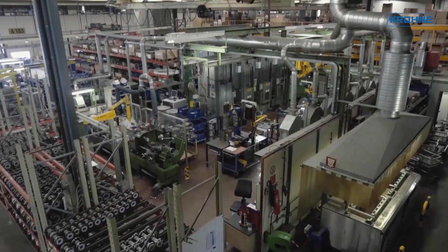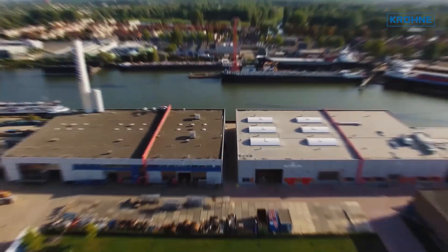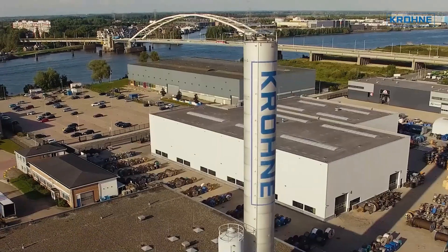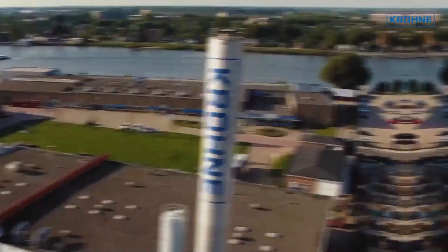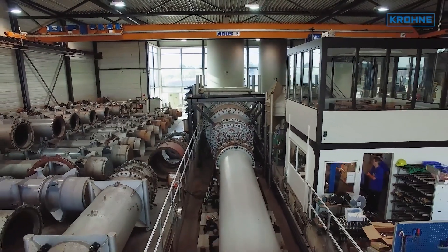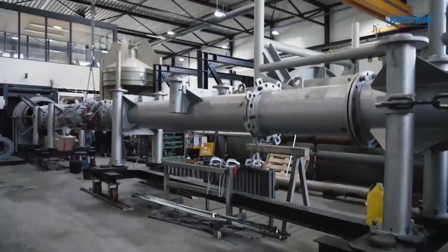Together with our research and development center, we employ more than 600 people and take care of a yearly production of around 130,000 flow meters. Small-size flow meters ranging from 2.5 mm to 150 mm are produced here.